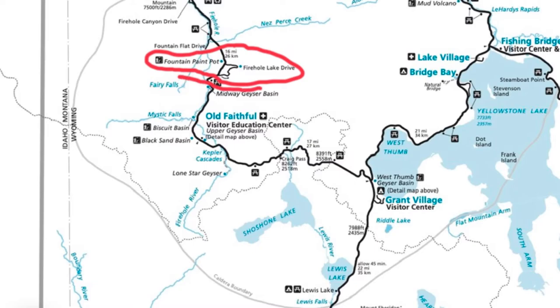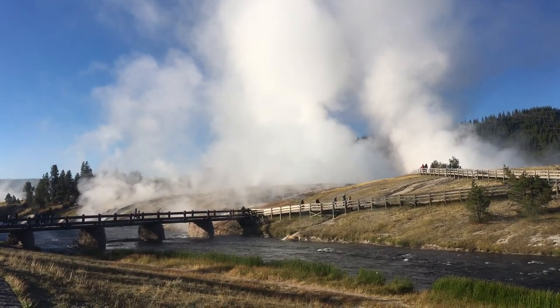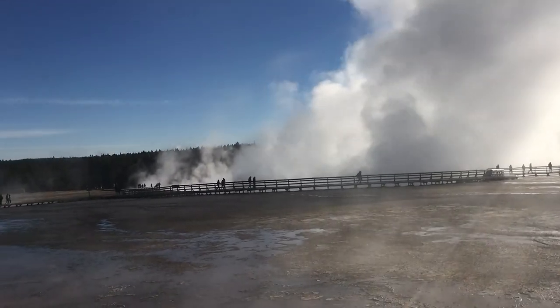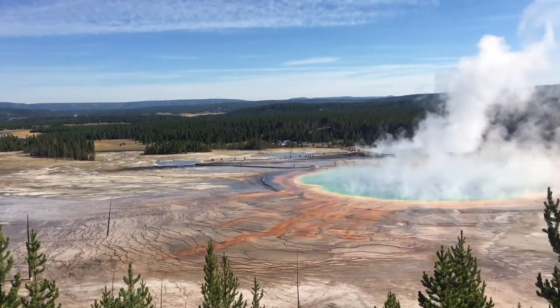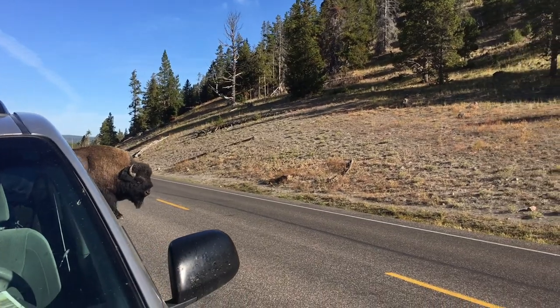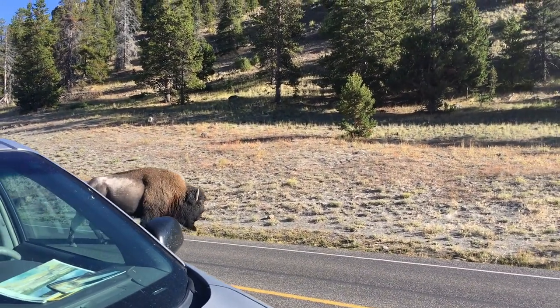The next area is the Midway Geyser Basin. Park in the Grand Prismatic Spring parking lot, cross over the river, and do a little boardwalk. The main sites are the Grand Prismatic Spring, Excelsior Geyser, and the Opal Pool. When you're done, drive to the Fairy Falls Trail parking lot and hike out to a small overlook where you'll look down on the Grand Prismatic Spring — a stunning view. During the fall rut, buffalo tend to hang out near the Grand Prismatic Spring.